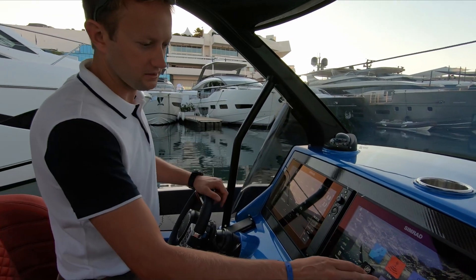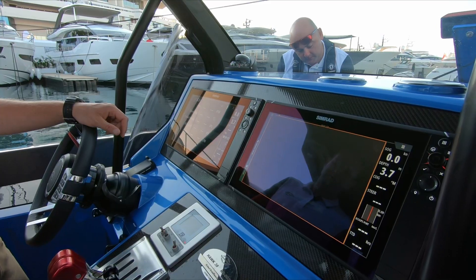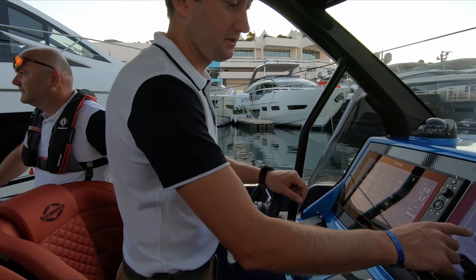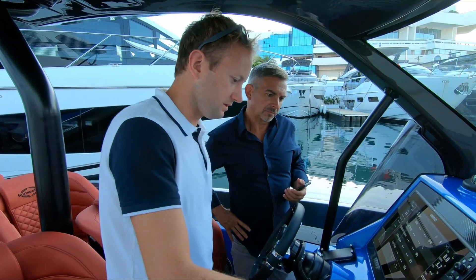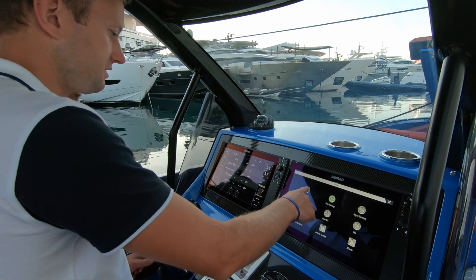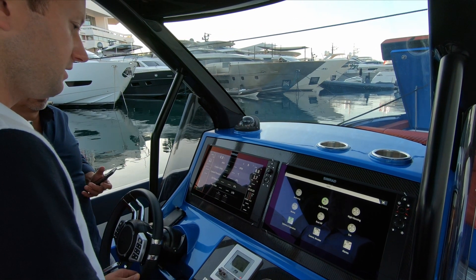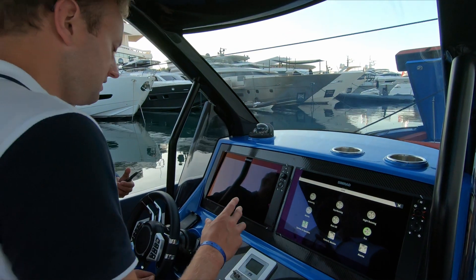Throughout the vessel there's lighting which can be controlled from your phone via the app. There's new Fusion equipment with eight speakers, so for parties it's got great sound. You can pick all your zones. This is the Simrad electronic switching, and Sunseeker has designed custom software to go with it, so you can manage day running, night running, and eco mode — basically turning off a few systems.